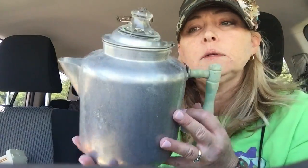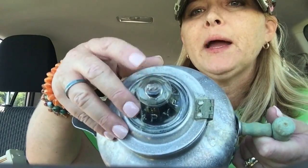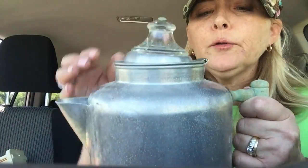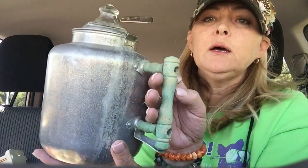I picked this up for two dollars — I just thought it'd be neat for the booth. The top is glass and it says Pyrex on it, like an old percolator or teapot. It's metal aluminum — the bottom says 'American Made, Pure Aluminum, Made in the USA.' It has a pretty little green wood handle. I thought that was cool.